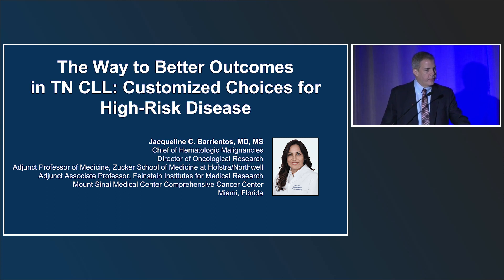With that, I'd like to turn the conversation over to Dr. Brentis, who is the chief of hematologic malignancies and director of oncologic research at Mount Sinai Medical Center in Miami, Florida. Her talk is titled: The Way to Better Outcomes in Treatment-Naive CLL — Customized Choice for High-Risk CLL.